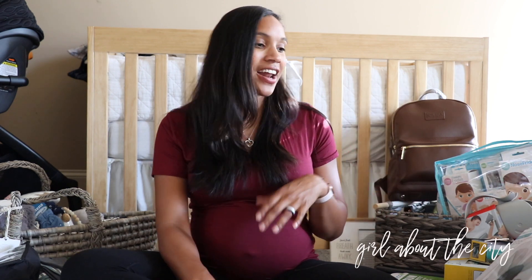Hey guys, welcome to my channel. I'm here today to do our baby gear haul. So instead of doing a baby shower haul, we're pretty much at the last home stretch of our pregnancy. We've gotten pretty much everything that we need, so I'm just going to go through everything we've received or purchased throughout the entire pregnancy. It is a lot, so I'm going to try to go through it pretty quickly so the video is not too long.